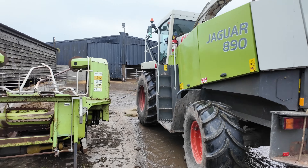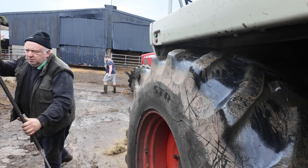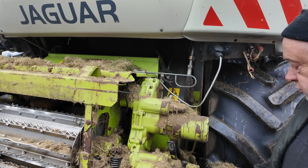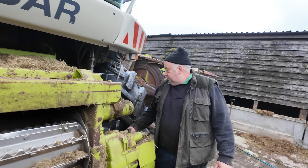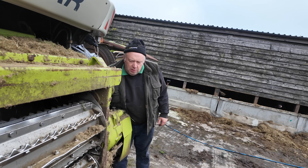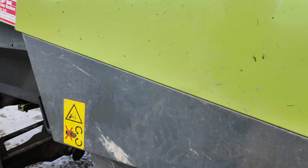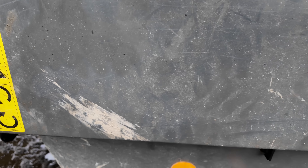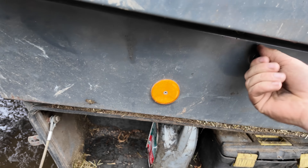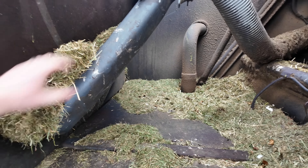The jag is in the yard. The header is here but before we put it on, Father Phil wants to give the mill a wash out. Then we'll blow it down when we're finished cutting the maize.